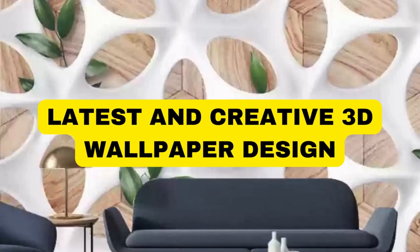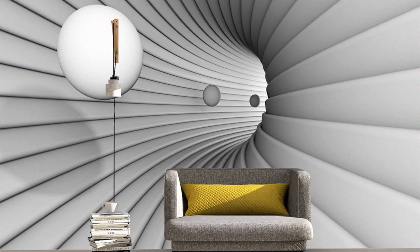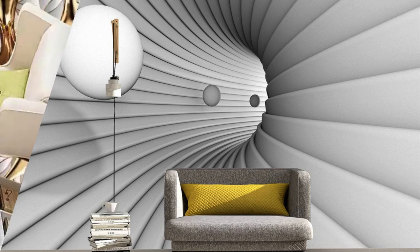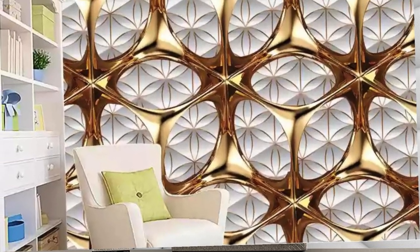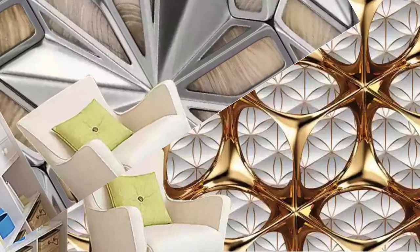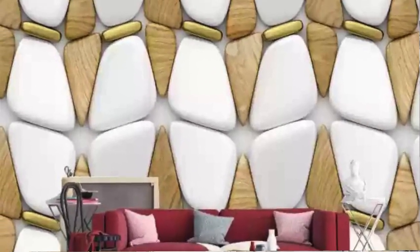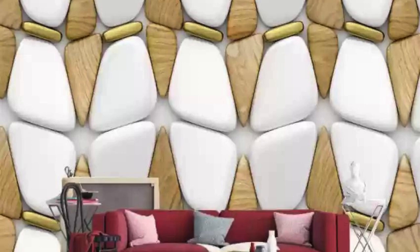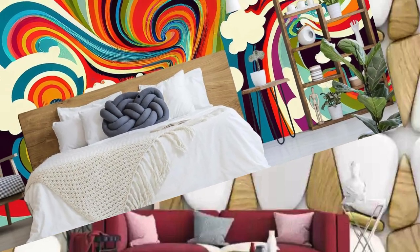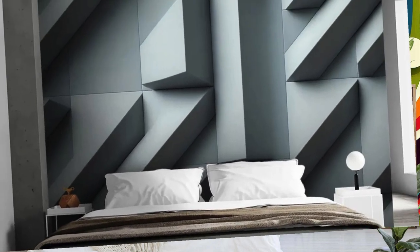Lit Blinds Store invites you to immerse yourself in a realm of unparalleled visual splendor with our exquisite collection of 3D wallpapers, where artistry meets innovation to redefine your living space. These captivating wallpapers transcend the boundaries of traditional flat design, bringing your walls to life with depth and dimension, creating an immersive quality in any room.